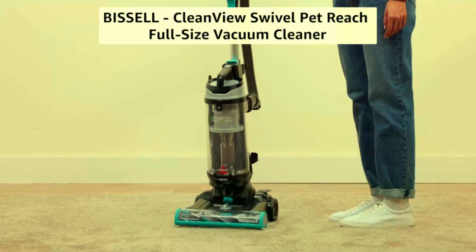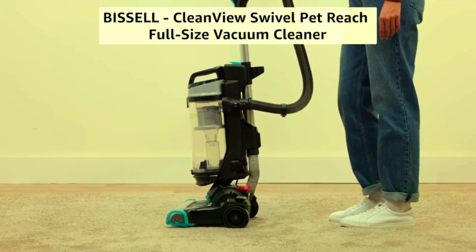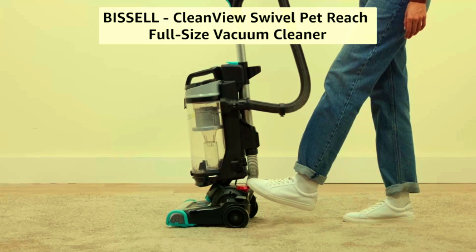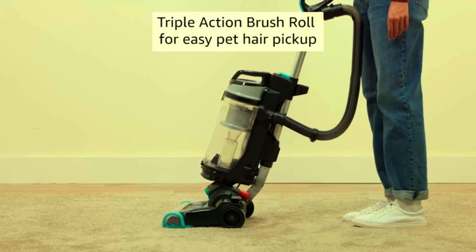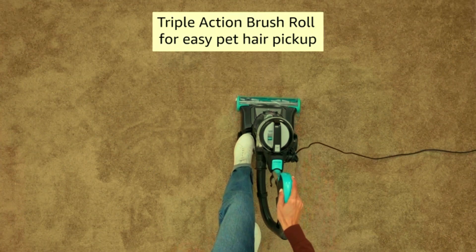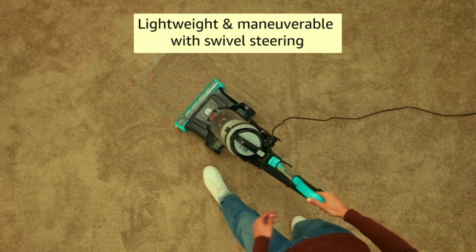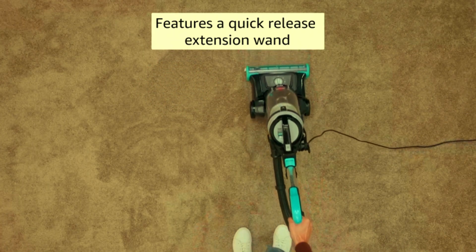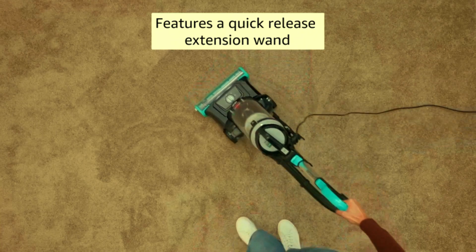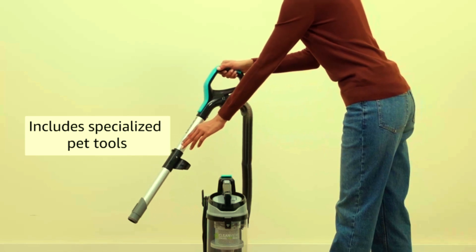Bissell Full Size Vacuum Cleaner. Meet the Bissell CleanView Swivel Pet Reach Vacuum Cleaner, your ultimate solution for pet hair and everyday messes. This full-size vacuum features swivel steering for easy maneuverability around furniture and tight spaces. The quick-release wand allows you to reach high and low spots effortlessly, making your cleaning routine more efficient. Designed with pet owners in mind, the powerful suction and specialized pet tools ensure that hair and dander are thoroughly removed from carpets and hard floors. The Bissell 3198A also comes in a variety of colors, adding a stylish touch to your cleaning arsenal.